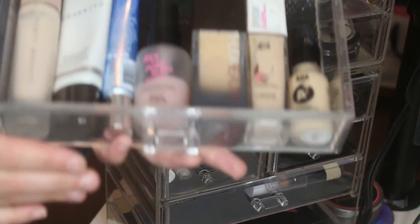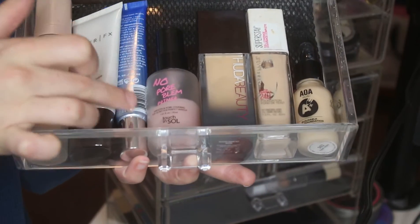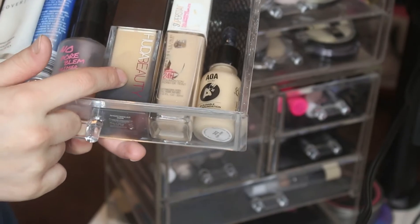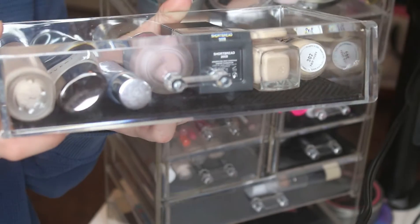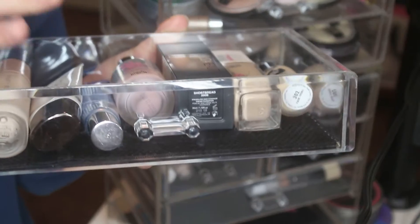Next we've got my foundations and primers. I've got Fenty primer, Cover Effects, Dr. Brandt, No Pore Bloom by Touch and Soul, Huda Beauty foundation, Maybelline Super Stay, and my AOA Studio one. This is basically the main drawer — I really like these because they're super thick. They fit everything in here including the Huda Beauty one, which is really good because that's a larger foundation.